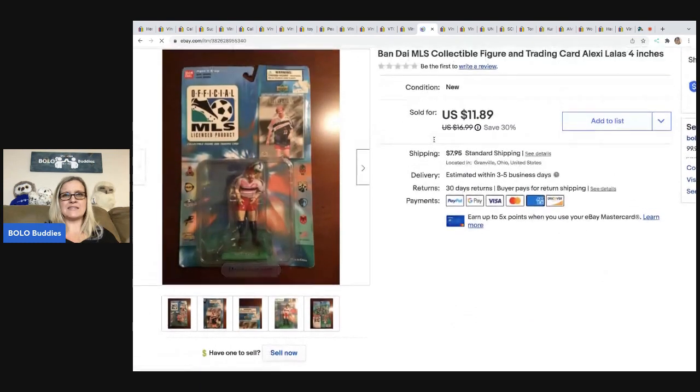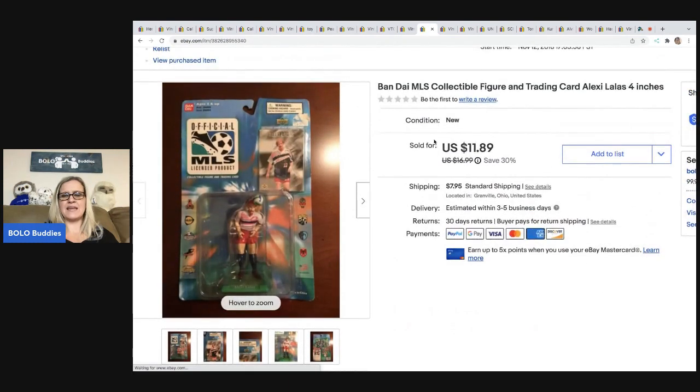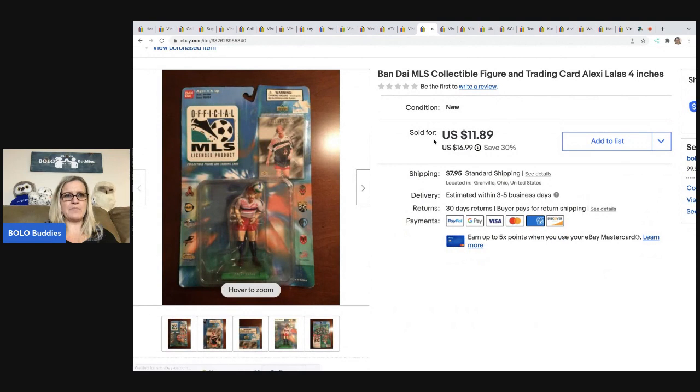The next item that sold is a soccer player figurine — and I probably should have used 'soccer' in the title. This took years to sell; it was an awful pickup and I think the problem was my keywords in the title were awful — probably my fault. I ended up selling it for $11.89, and the buyer was all in for $23.67. I have no idea what I paid for it or where I got it.